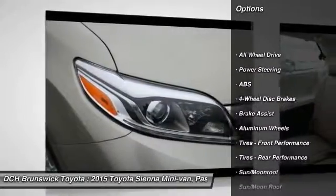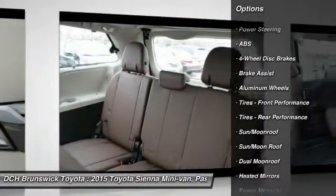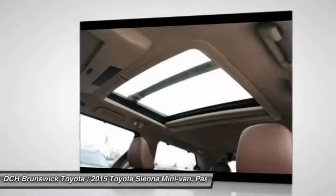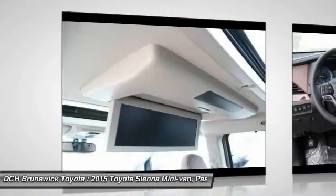Power passenger seat, backup camera, steering wheel audio controls, anti-lock braking system, all-wheel drive, power liftgate, moonroof, Bluetooth, power steering, adjustable steering wheel.